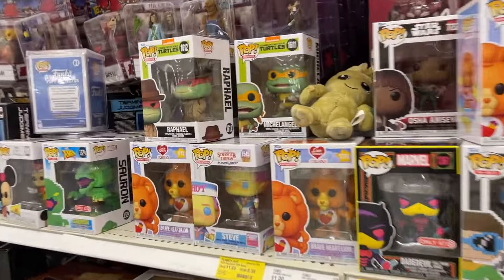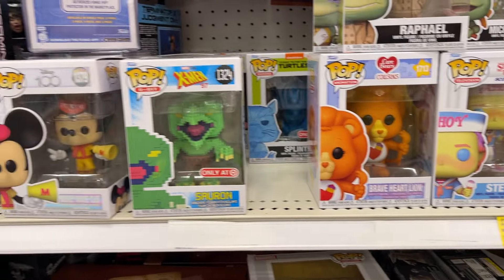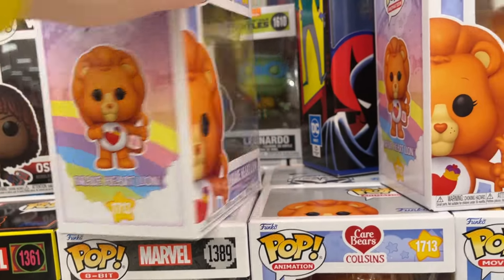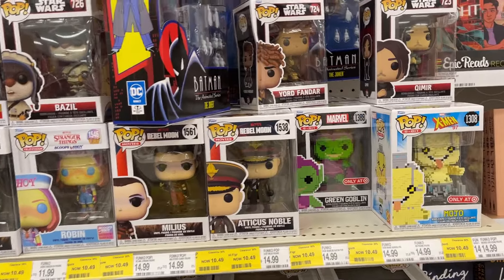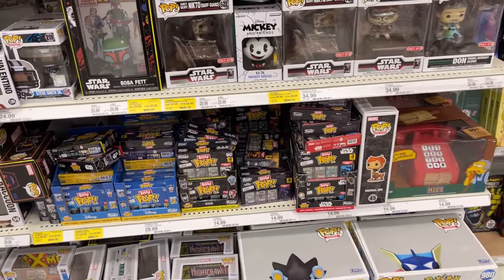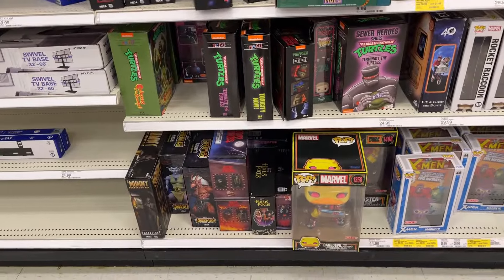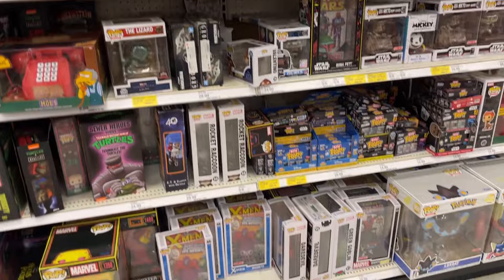Quite a few Funkos. Check out some of the Turtles — that's kind of cool. Got like some Care Bears, some Stranger Things going on. Oh, Brave Heart Lion — very cool. A little bit of Star Wars, Rebel Moon, X-Men, got the Mophone. Bitty Pops, some different Marvel-inspired comic bags, Gargoyles, a little bit of Turtles. But nothing too crazy going on in our collector's spot.